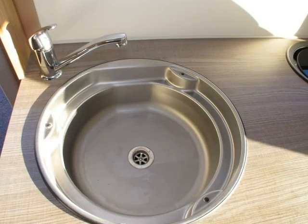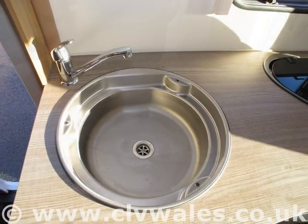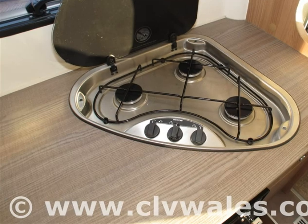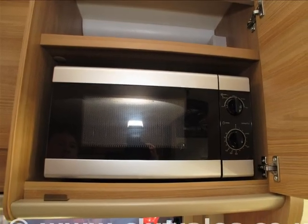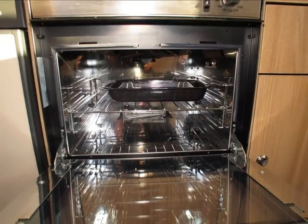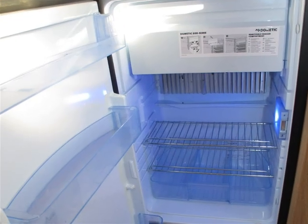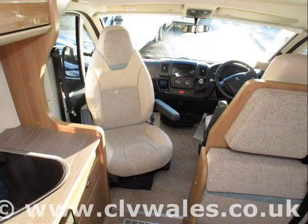Remember, all the videos and pictures you see are of the motorhome that you're considering buying. Here at Continental Leisure Vehicles, we don't use library pictures on our website, unlike most other dealers, so you can be confident that what you see is what you are buying. With our no-obligation deposit, you can reserve any of our motorhomes until you come over to view it, confident that if it's not as you've seen it on our website, we'll refund your deposit straight back to you.